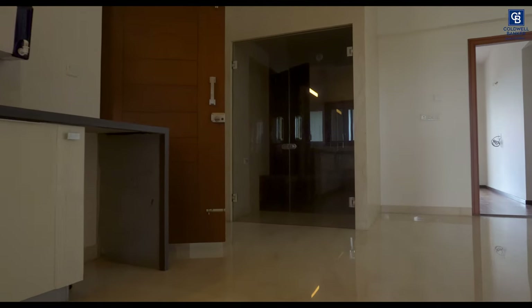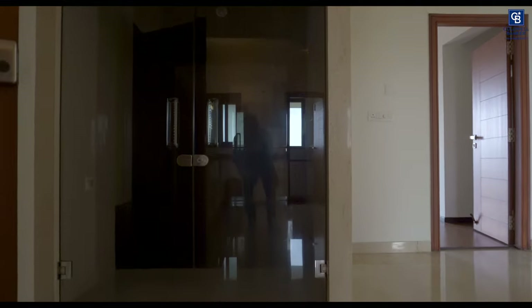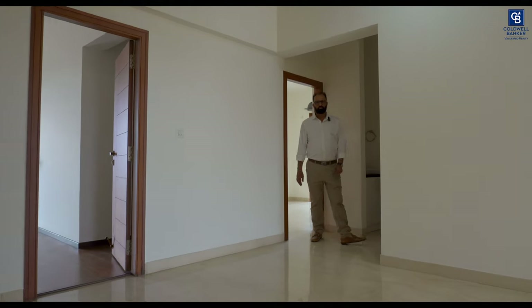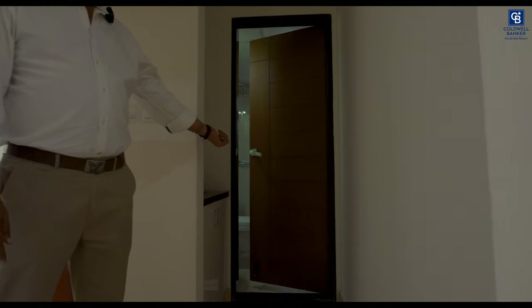Most flats don't have a puja room these days, but here we have an exclusive puja room. This is the common bathroom with a wash basin.